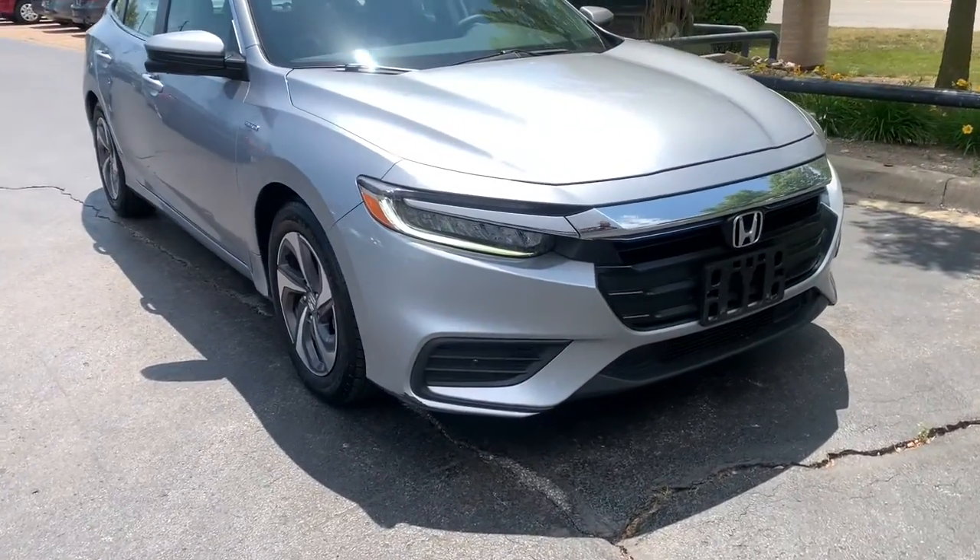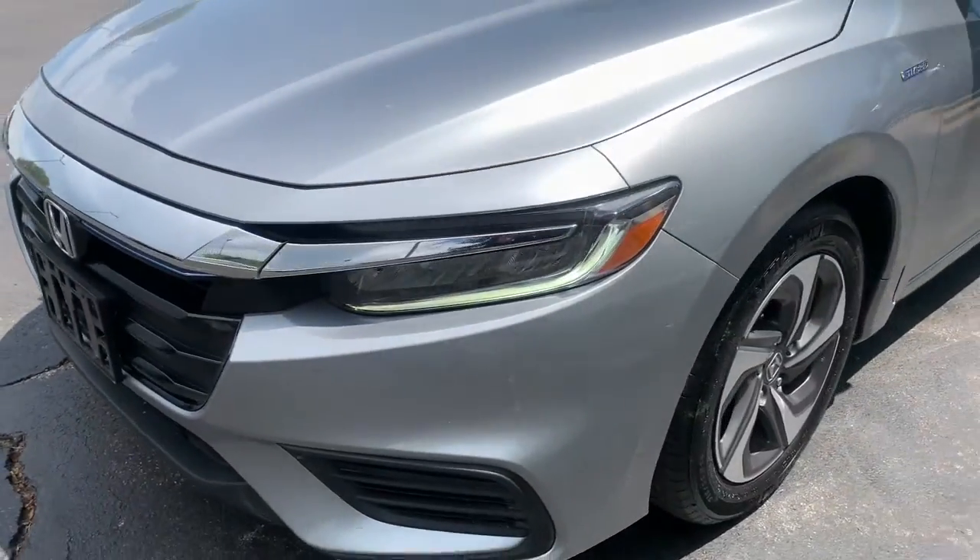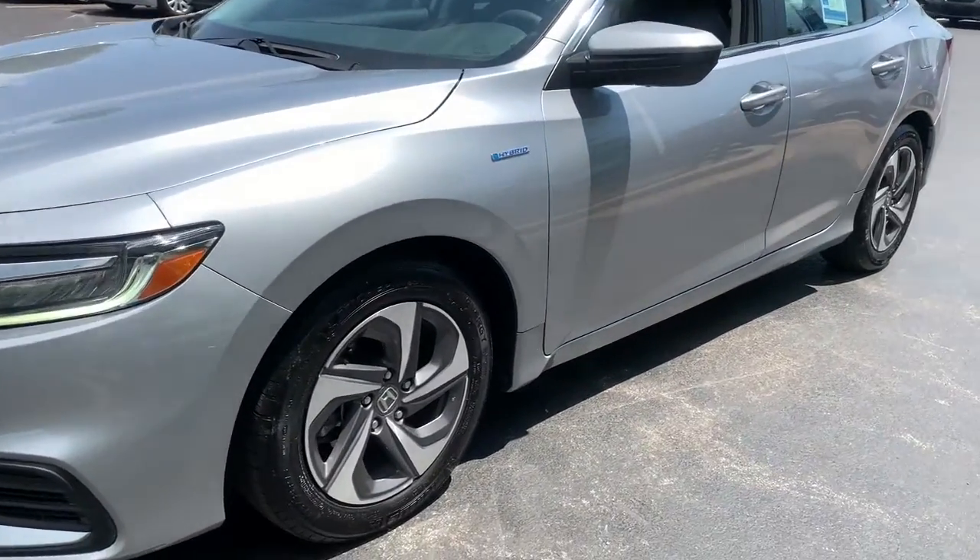You will be amazed by this 2019 Honda Insight. This vehicle still has fewer than 25,000 miles on the clock, so it won't last long.